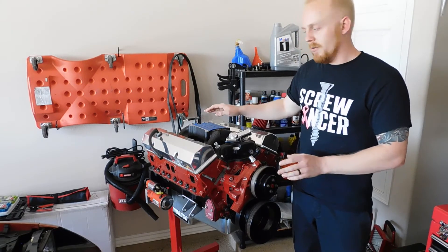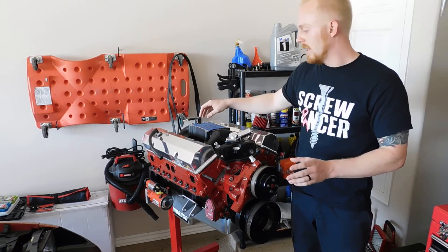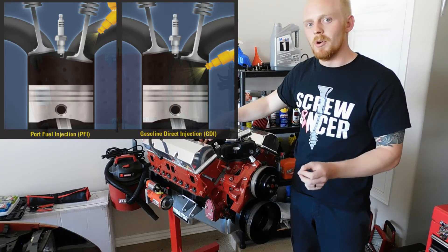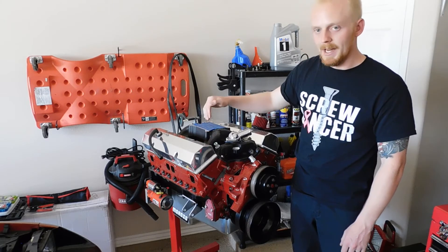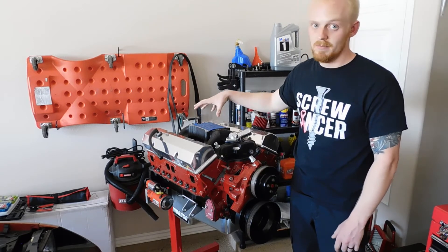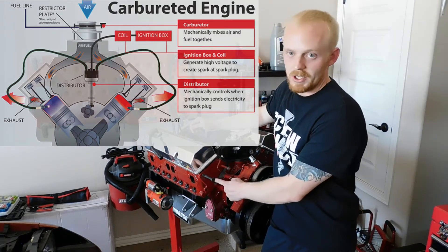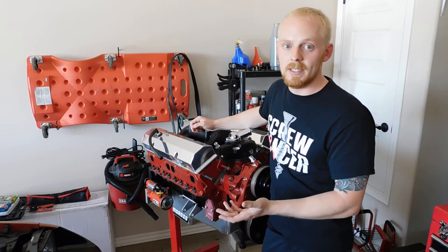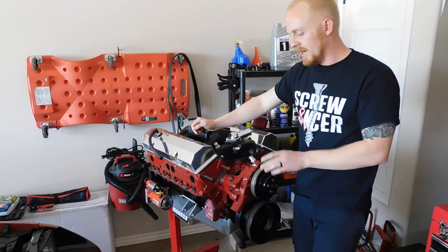It depends on what you're running. With a carburetor, fuel is introduced at the top of the intake. With fuel injection, injectors sit at the end of the runners and inject fuel right before the valve, getting sucked in with the air. With GDI, the fuel injector is placed inside the combustion chamber after the valve, so on the intake stroke it's strictly sucking in air — that's the key difference between fuel injection and GDI.